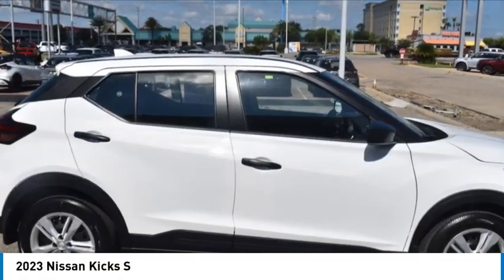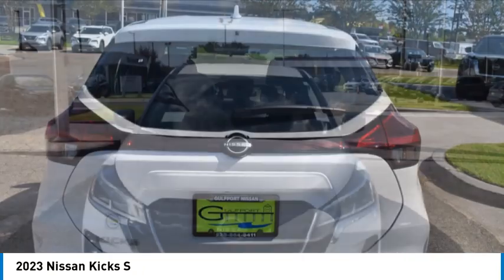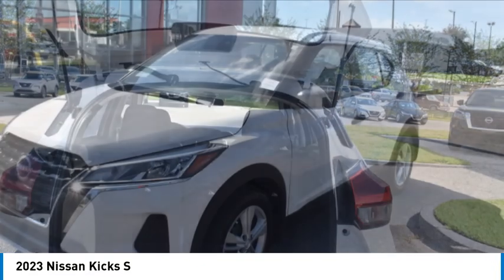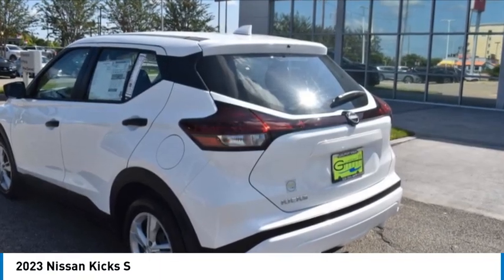Looking for the right vehicle? Check out the 2023 Kix. The Nissan Kix is a crossover vehicle that will demand attention with its styling and impressive performance. Plenty of interior room allows for a comfortable ride while including all the latest technology features.